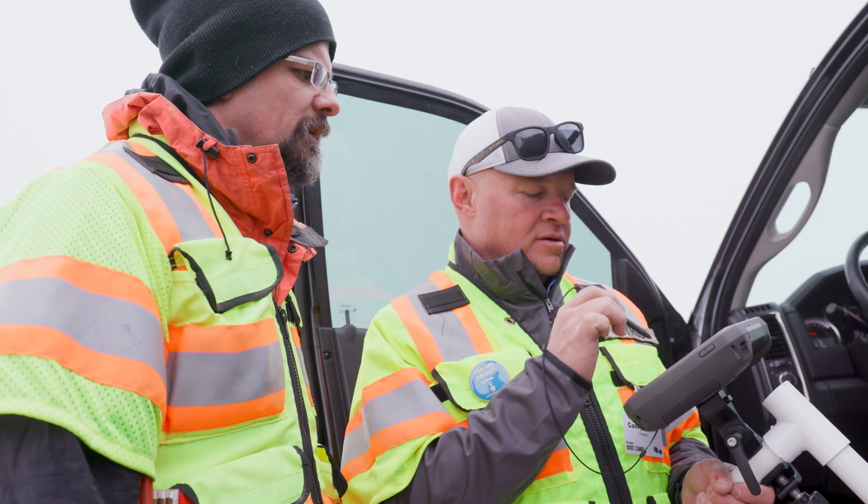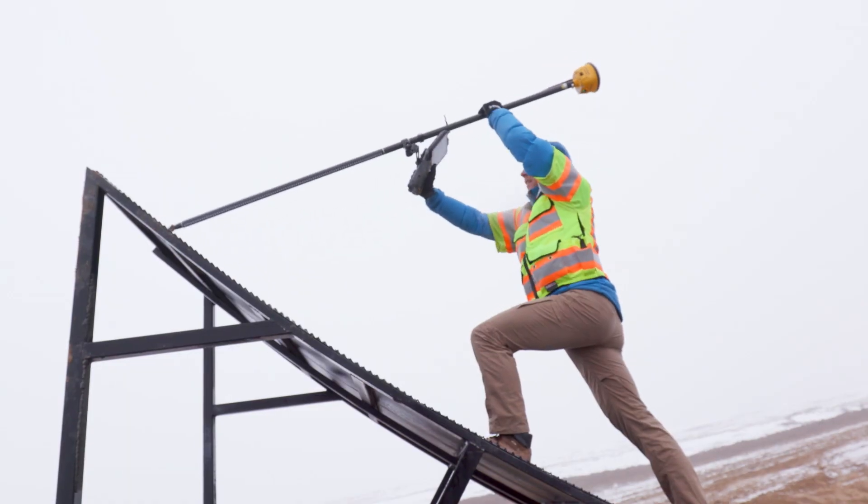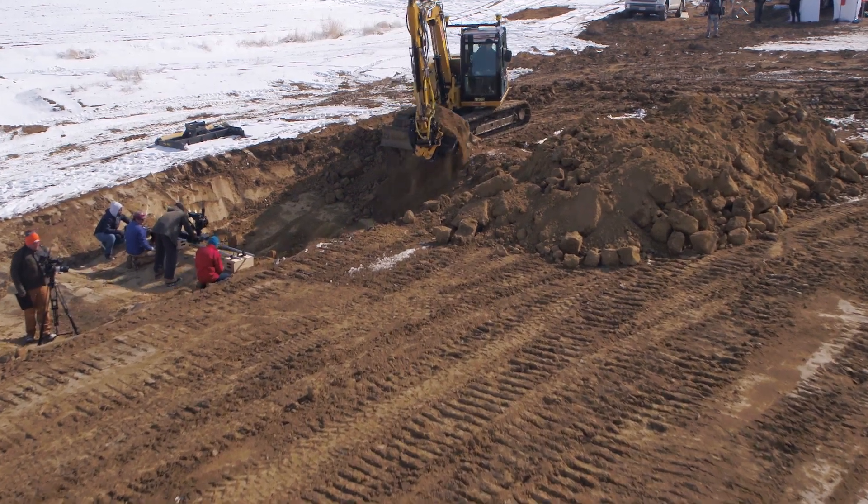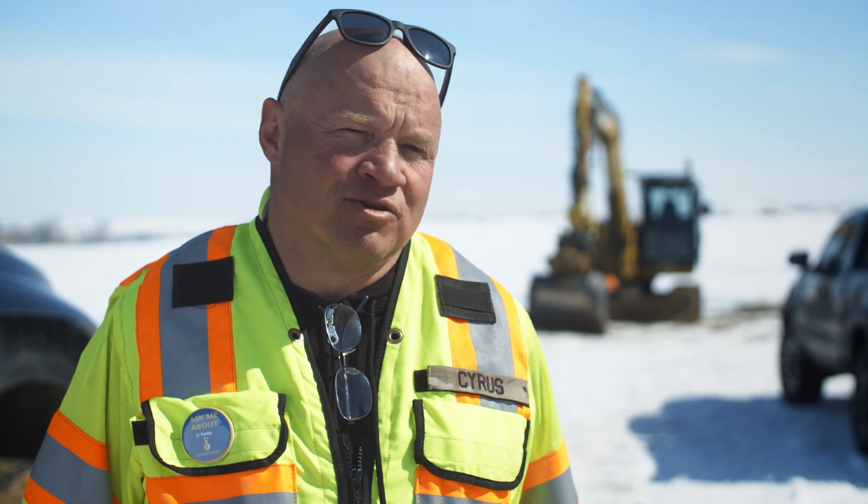I started in the office with Trimble Business Center. I created this centerline alignment for the track with all the whoop-de-doos and the jumps and the ramps. Balanced the volume so I have a balanced cut-fill site. Then we used SiteWorks and Earthworks to come out here and see where it was on the ground and in the building.